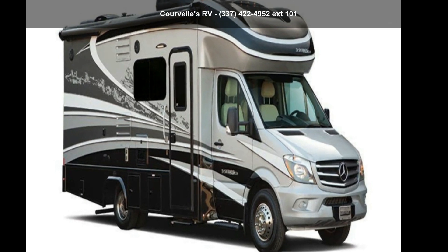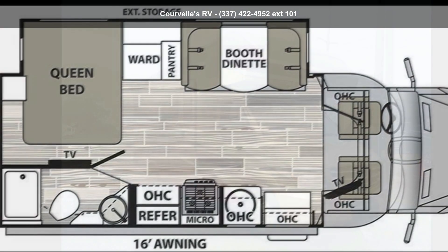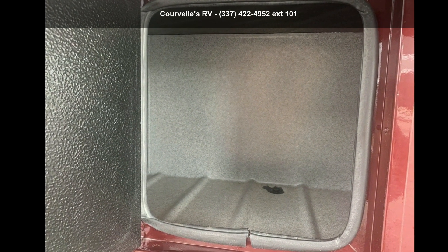Travel in style with this Dynamax Corporation 2019 Isata 3 Series 24FW. A Class B RV has the comforts of a larger RV, with the fuel economy and ease of driving a van. Ride comfortably across town or across the country, in this feature-packed RV.